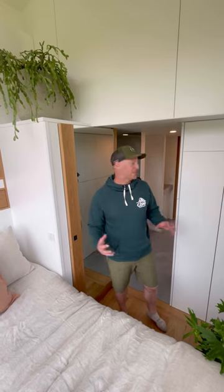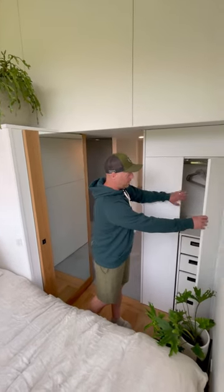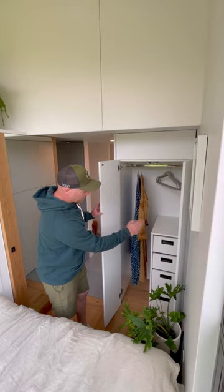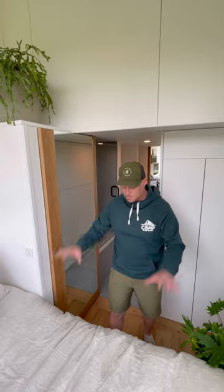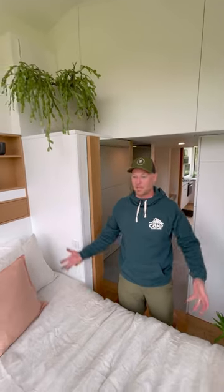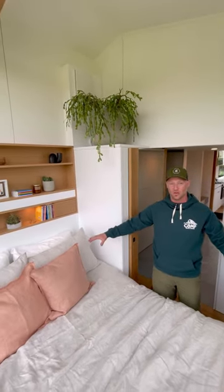We have lots of storage in this bedroom. We have a really beautiful wardrobe back here — lots of room for hanging, really deep drawers, really a lot of space, a lot of spots for clothes. This queen-size bed is quite deep. It lifts up on hydraulics and there's tons of storage underneath there as well.